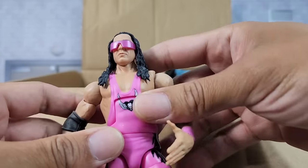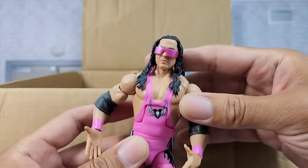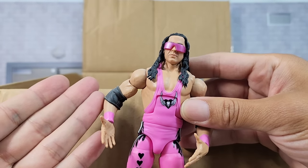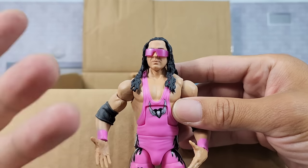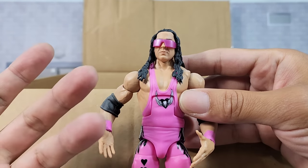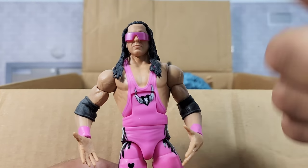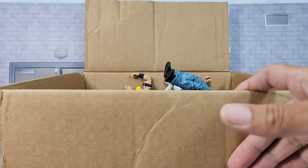We got Bret the Hitman Hart. You guys know how I feel — the glasses are cool, thank you Mattel for including those in the following elites. They're always doing a little give and take, but I would have still loved to see it if they had given the man more accessories.